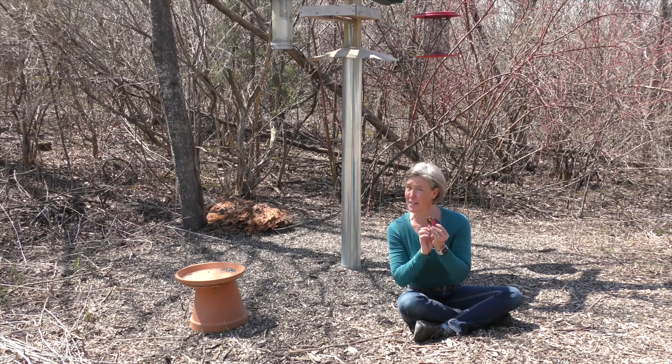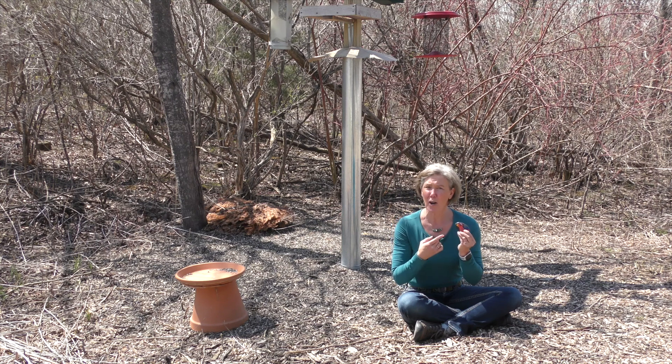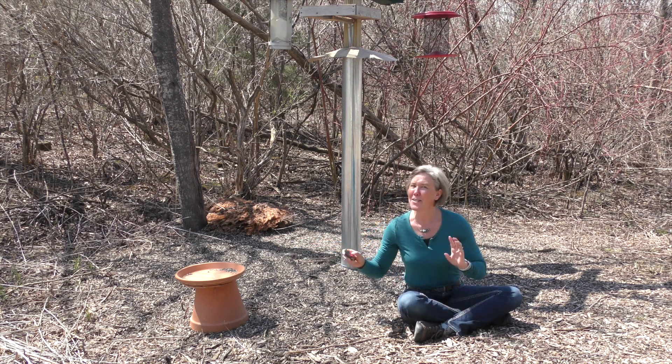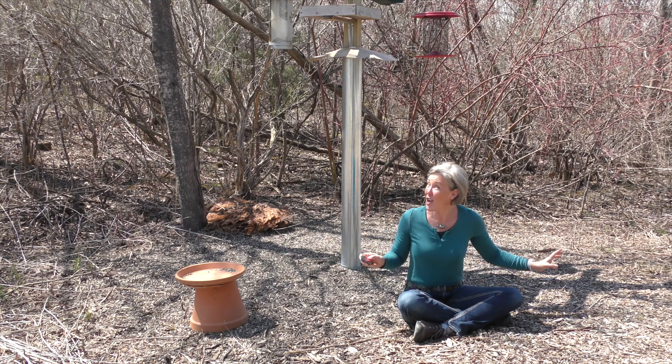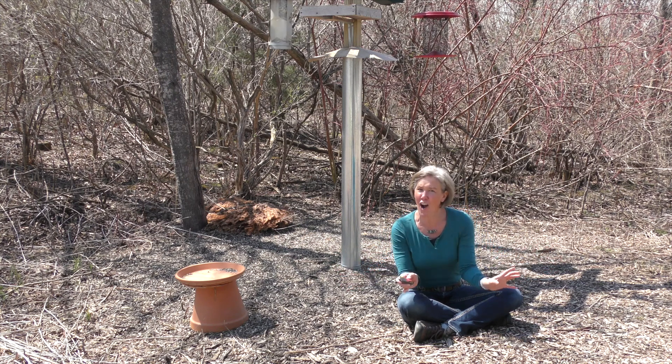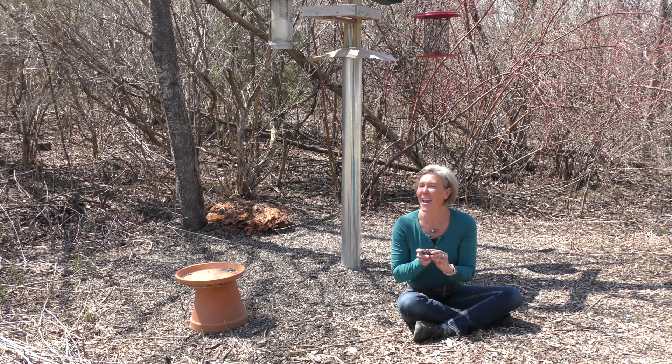This is my interpretation of a cardinal — don't judge the artwork — it's just something that you can find. It's going to be hidden somewhere near the trail. You won't have to push around anything, so you can stay on the trail, safe distance.